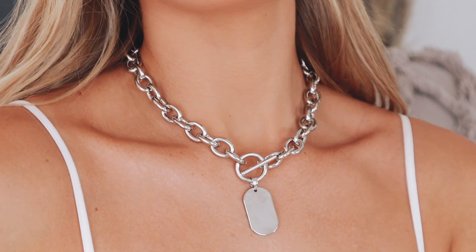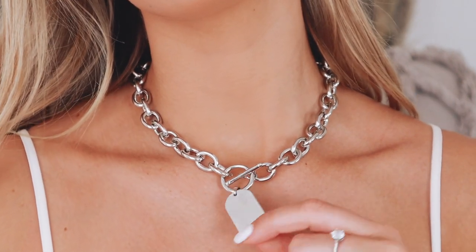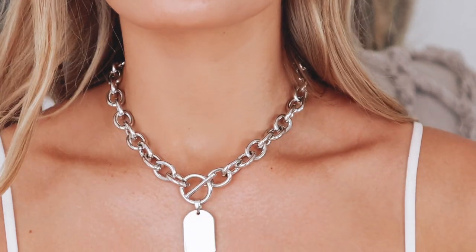Next up we have this thick chunky chain pendant with a little tag. I think this is for a specific person — it isn't for everyone — but I feel like when this is worn right it is really so classy and it just looks amazing. This necklace retails for 220 rand and I will be wearing this all the time.